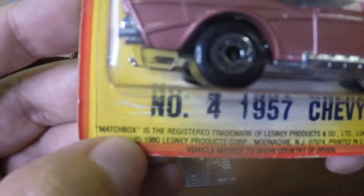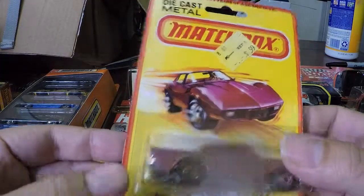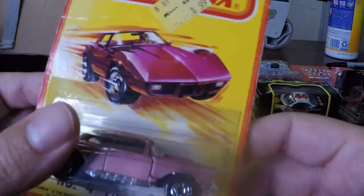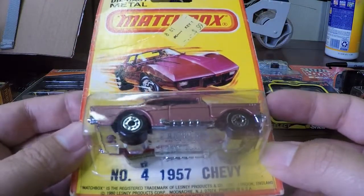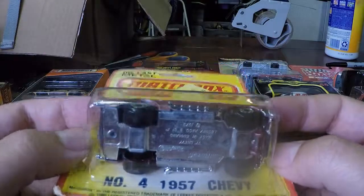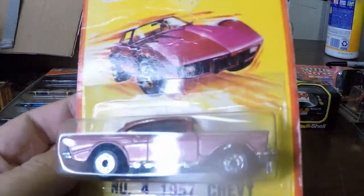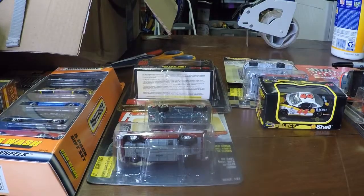As soon as I say that, I pick one up that says 1980. The package has got some wear on it and an old Kmart sticker. This is a 57 Chevy with a metal bottom. I'll just set those two aside.